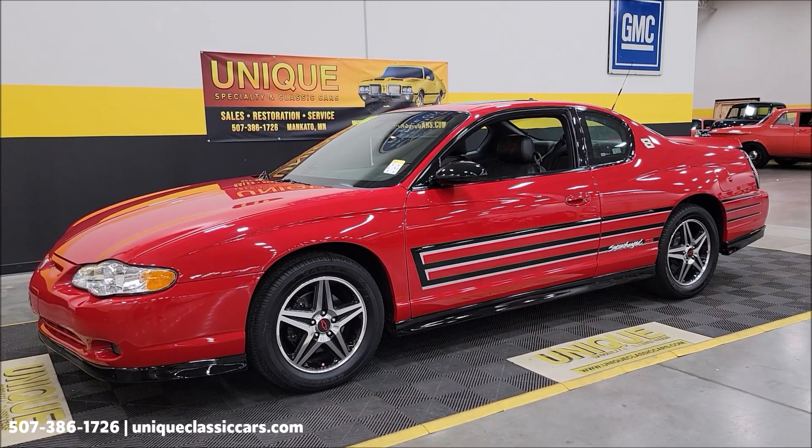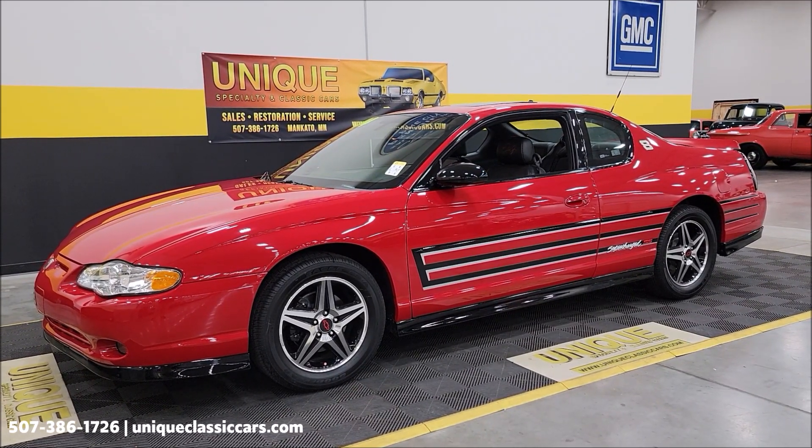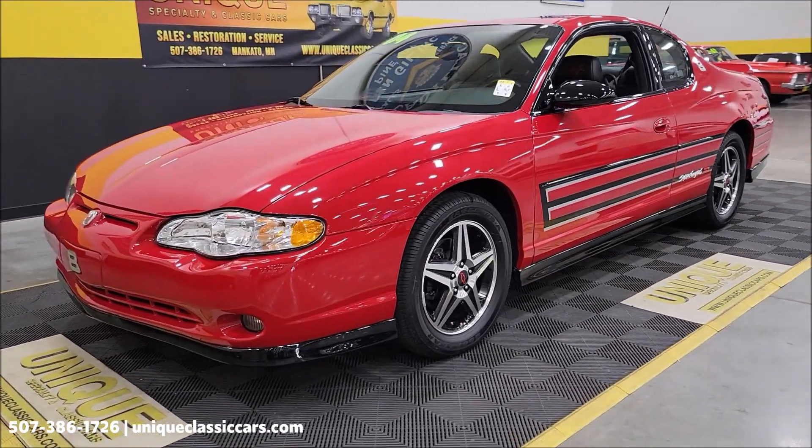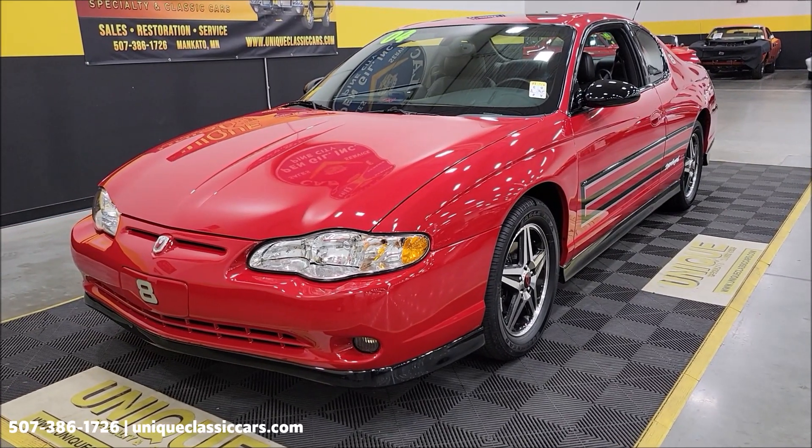This car is like new. It has less than 300 miles on it — 293 to be exact right now. Clean Carfax, no accidents indicated, confirmed miles.